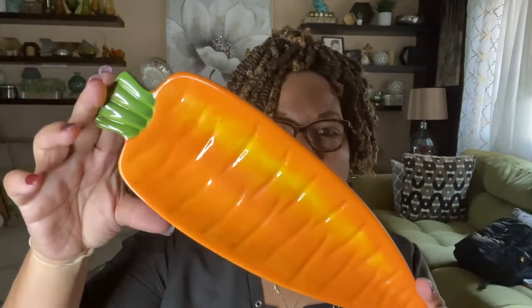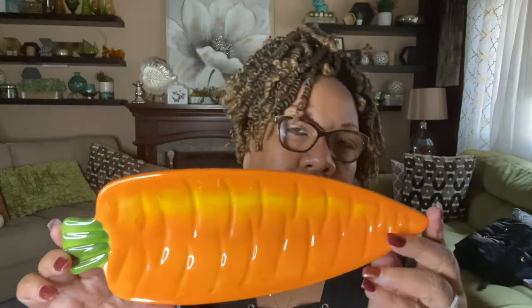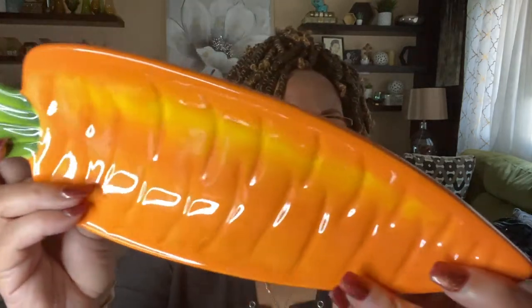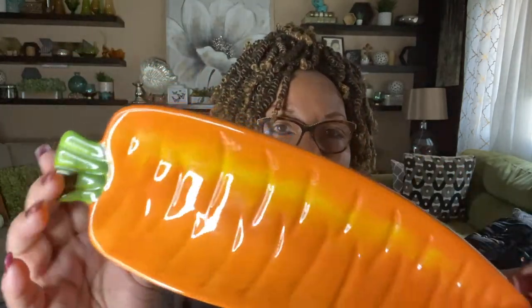The next item is another Pier One — gotta love Pier One. I paid $1.99. It is a Pier One little carrot dish — a plate — that is perfect for the fall, maybe the spring or summer. It's completely cute and it was only $1.99, so why not?